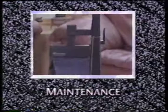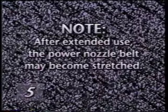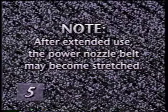Your G4 is a highly sophisticated home care system. As with most modern appliances, it requires a modest degree of routine maintenance to keep it operating efficiently. This section presents a few tips on things such as changing the power nozzle belt and adjusting the brush roll for optimum performance. After extended use, the power nozzle belt on your G4 may become stretched or worn, causing the belt to slip. If this condition exists, simply replace the belt with a new Kirby approved belt.